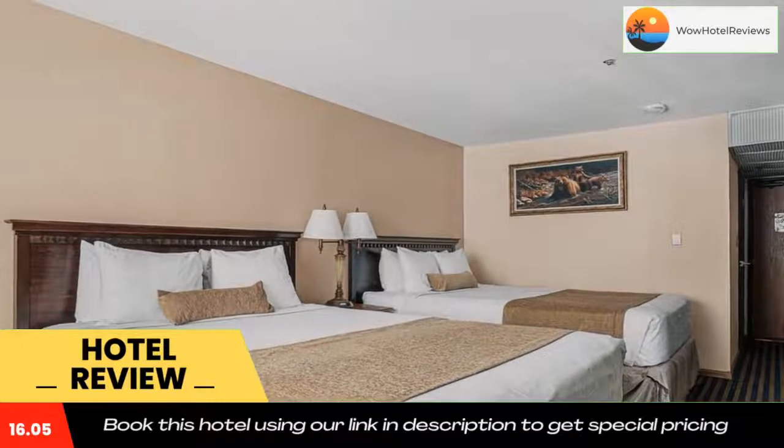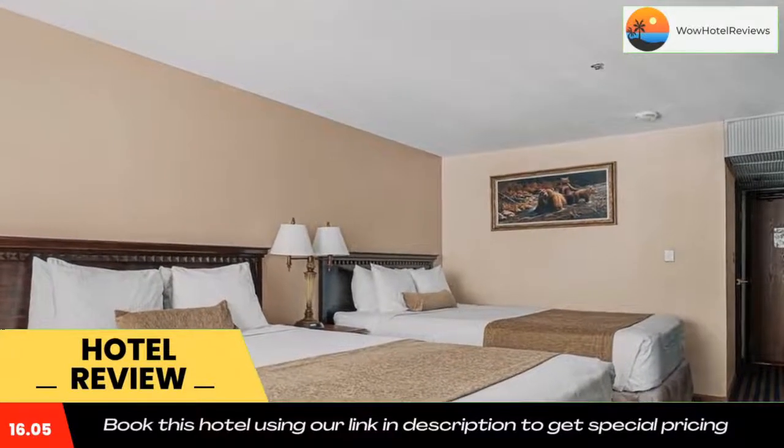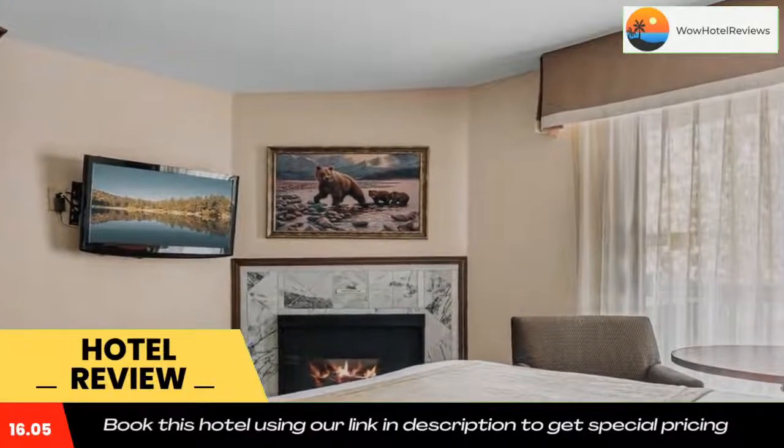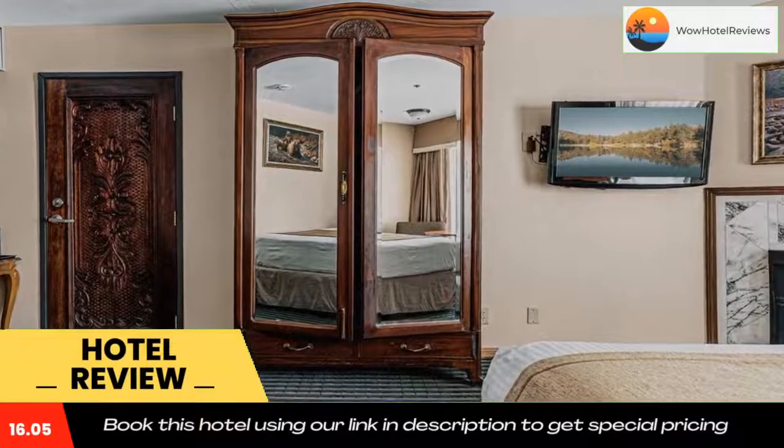For convenience, the Best Western includes a business center, a fitness center, and a game room complete with billiards, air hockey, and ping pong. Meeting and event facilities are also available. Use our link in the description to get a special discount on this hotel. Don't forget to like and subscribe to our channel.